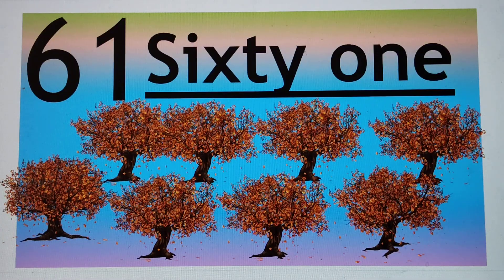The first number is 61. 61, 61, 61. S-I-X-T-Y, 60, O-N-E, 1. 61. Say hi to 61. Hi.